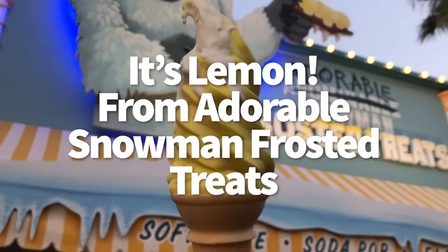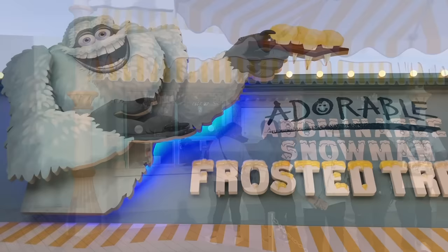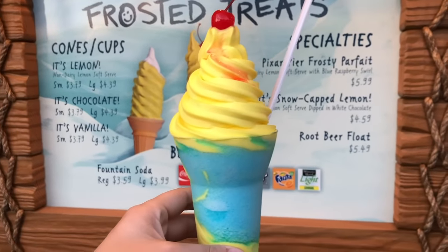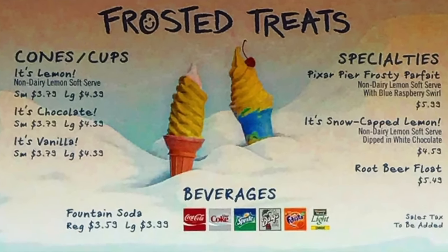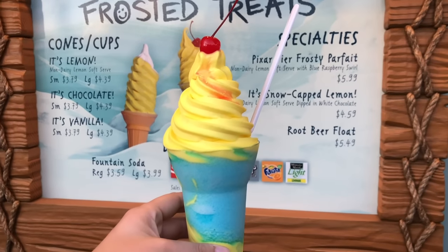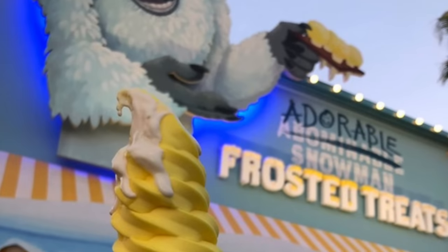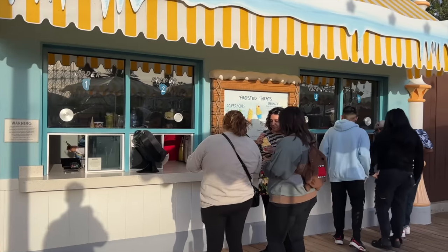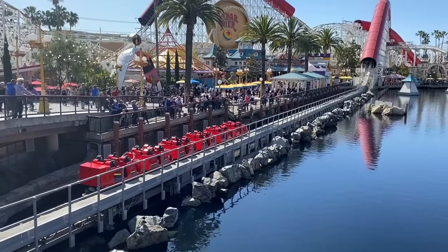Next is the It's Lemon from Adorable Snowman Frosted Treats in Pixar Pier. Is it blasphemous to claim this is better than Pineapple Dole Whip? The non-dairy lemon soft serve here is just as refreshing as it is questionable. You can get it plain, swirled with mango, mixed into the Pixar Pier Frosty Parfait with blue raspberry, or even with blue curacao for an alcoholic version. I prefer it snow-capped with white chocolate hard shell. Be warned — on a hot day with no shade nearby, it melts fast.